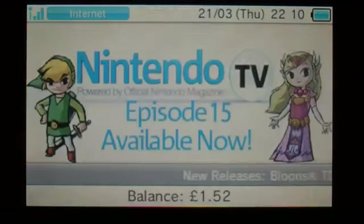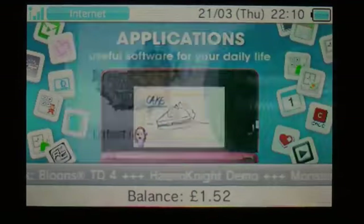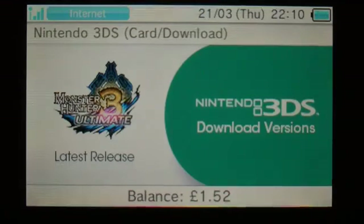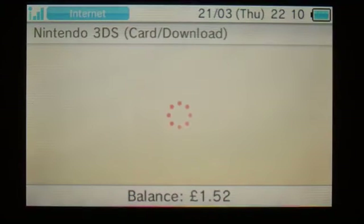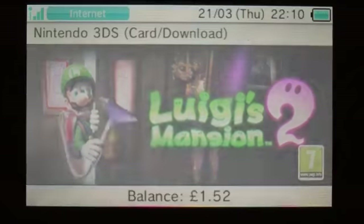Team picks — those are just going to be ones they've picked for you so I'm not going to go into those. Let's have a look at the download versions. Again Monster Hunter will be available tomorrow to download. And Luigi's Mansion 2 is in there — priced to be determined and it's not there quite yet.